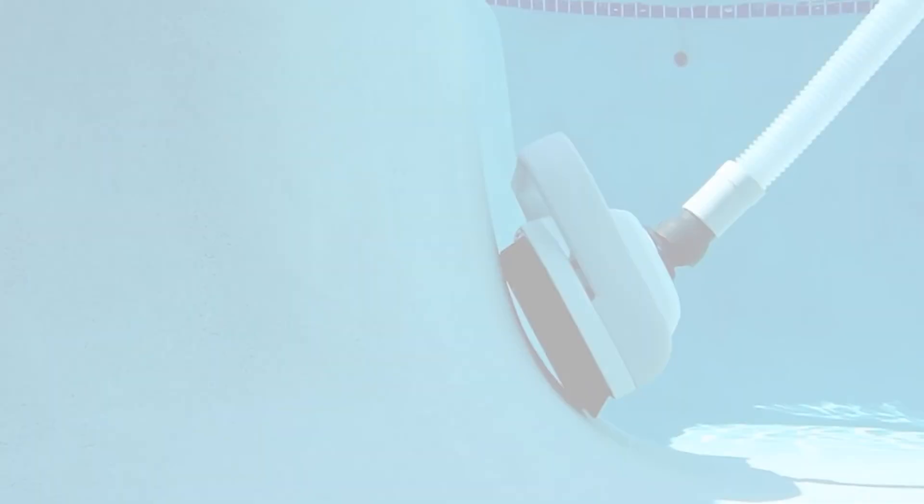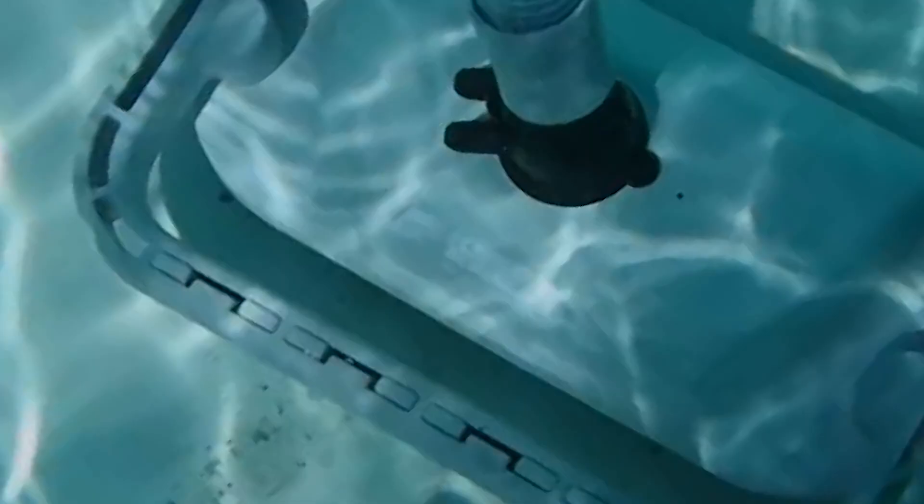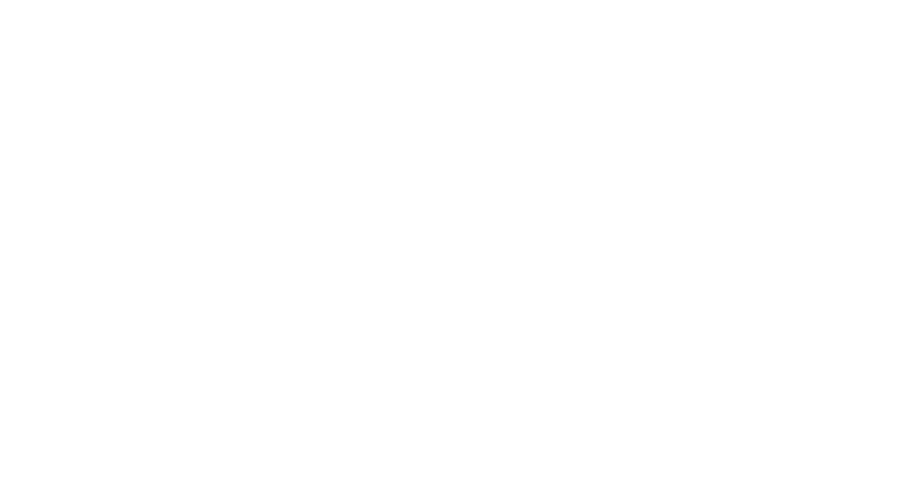Next up, we have the best in-ground pool cleaner — the Pentair Creepy Crawly. This one doesn't just suck; it will actually scrub the floor of your pool, loosening up tight grit. It's a great option for different types of pools including incline, dish, and hopper bottom, and works on vinyl, fiberglass, and gunite surfaces. It's great for reaching difficult spots and is super easy to use — just attach the hose and place it in the water. Note that this one can't climb stairs, but it does let you adjust the device for effective cleaning.